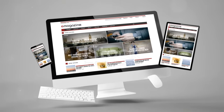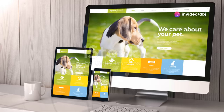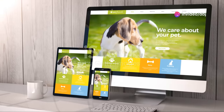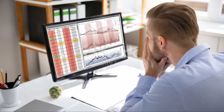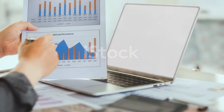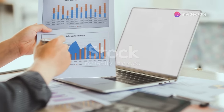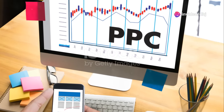And don't worry about mobile responsiveness — 10Web.io ensures that your website looks great on all devices, whether it's a desktop, tablet or smartphone. Once your website is live, 10Web.io also provides tools to monitor its performance. You can track visitor statistics, analyze user behavior and make data-driven decisions to improve your site.